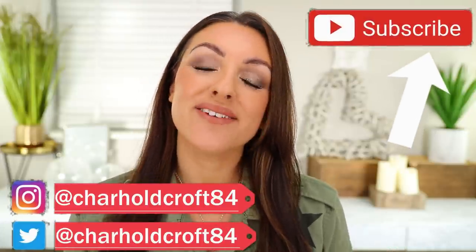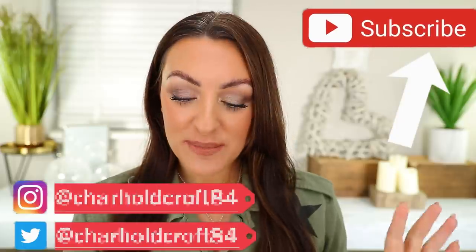Hi guys, welcome back to my channel. I hope you're having a great day so far. For today's video I'm going to be doing the super fun perfect makeup tag, created by the stunning and gorgeous, glorious combination of Patti Alonso and Morgan Turner, two of my absolute favourite babes on the YouTube space. Absolutely glorious women, both of them, and I am mega excited to join in with their fabulous tag.